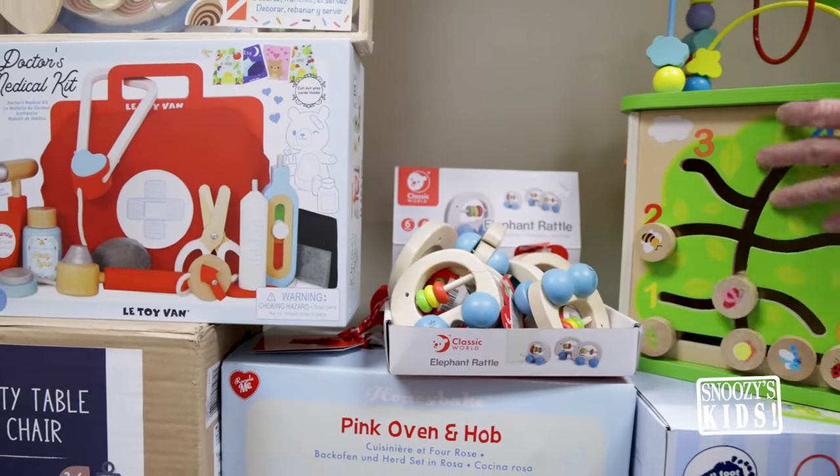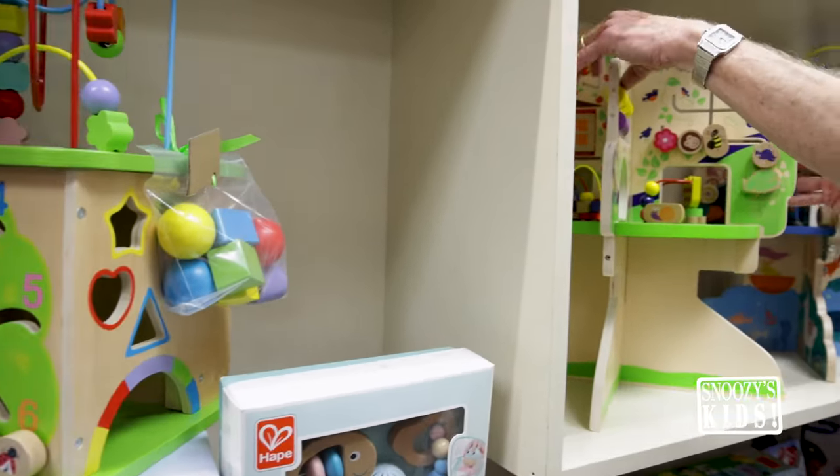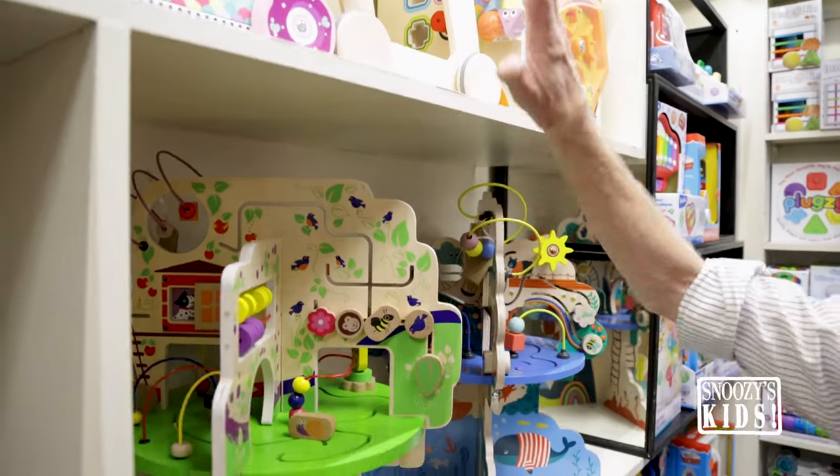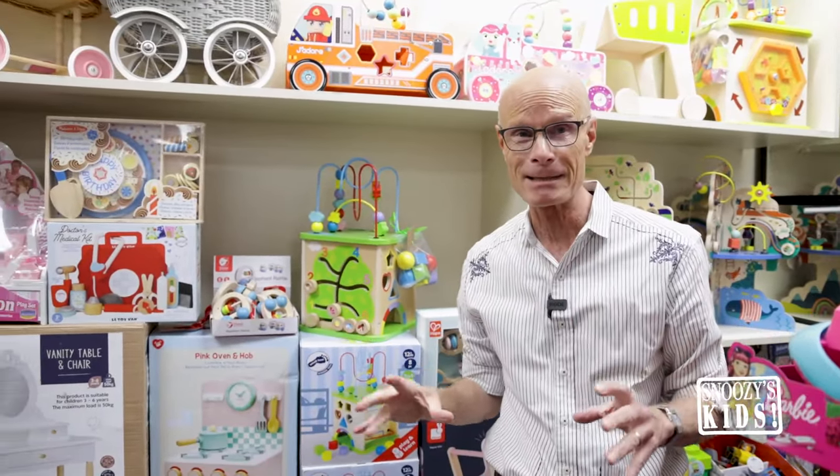Loving our little cubes that we have here. Cubes — we can't get enough of these. These are great for early learning. Love this push toy. Cradle, you see it. They're classic pieces — they are absolute classic pieces.